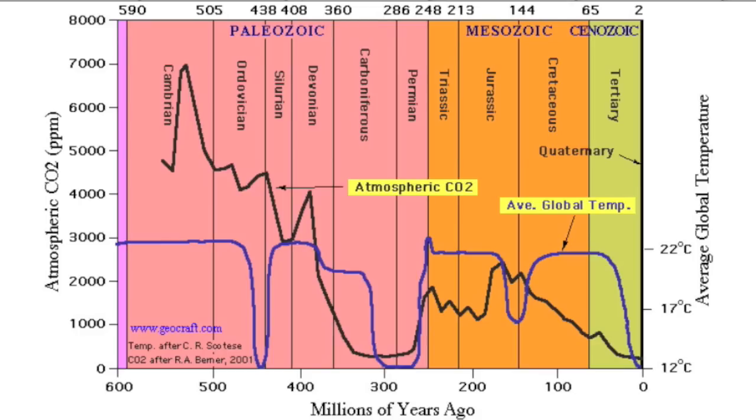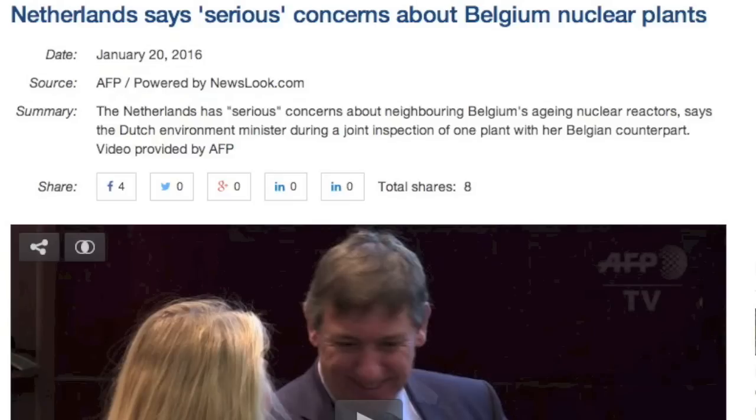Oh dear, I've said too much. I forgot there are sheep listening. And lastly, on the link front, we've got the Netherlands expressing major concern over aging Belgian nuclear plants. Video linked below.